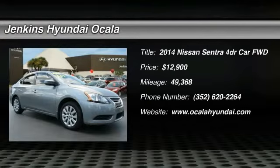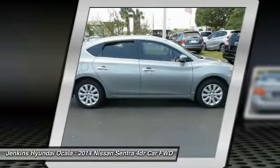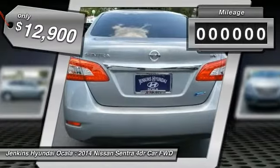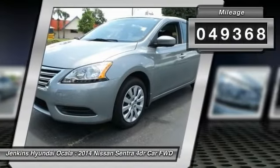The 2014 Sentra. With its spacious and versatile interior and stellar fuel efficiency, the Nissan Sentra is the obvious choice for anyone who wants to enjoy a stylish and comfortable ride, and is priced below $15,000. This vehicle has less than 50,000 miles. Here are some of this vehicle's great options.